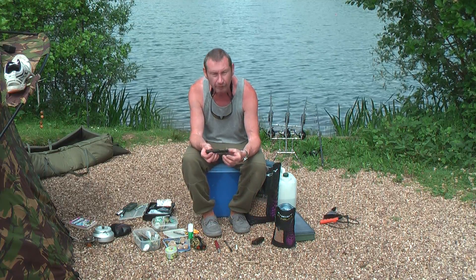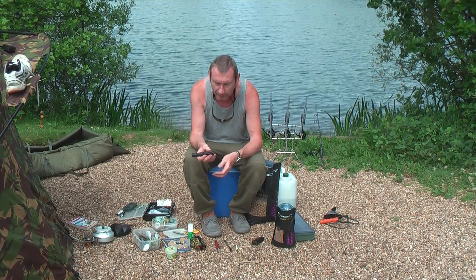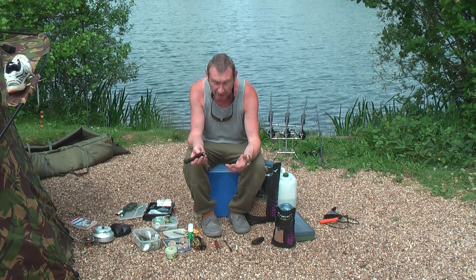O-light torch — superb piece of kit. Expensive, yeah, but you buy quality and it lasts forever. It's got a low light setting so you're not going to spook anything, but it can go really bright as well.